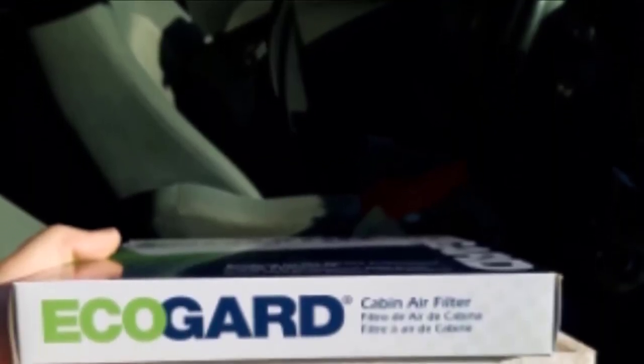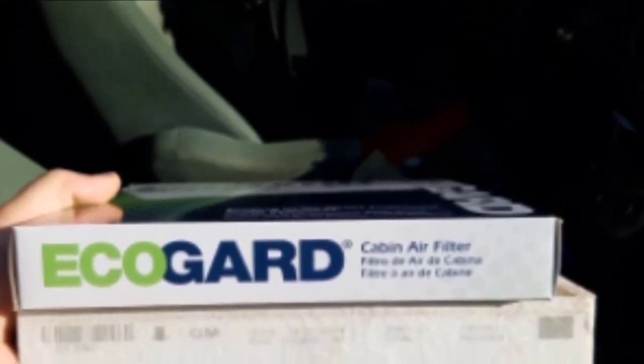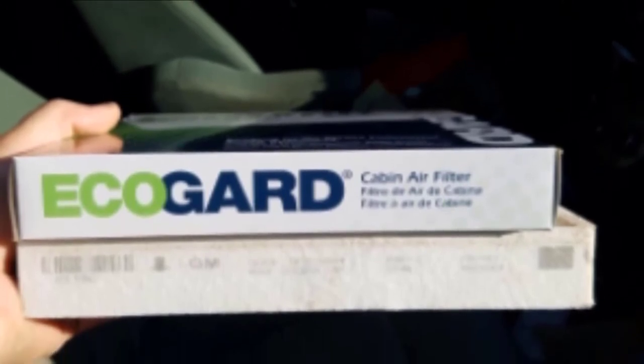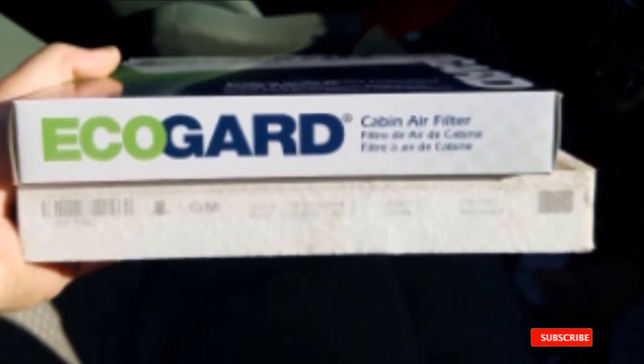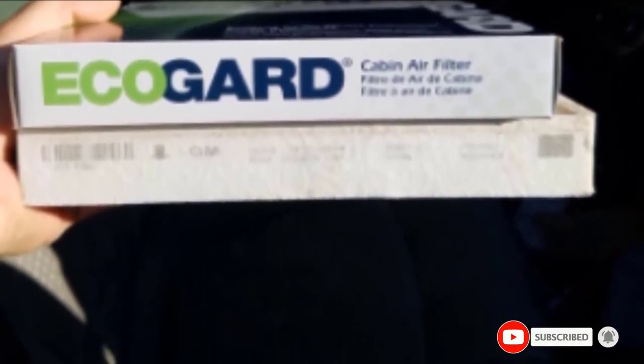Keep in mind, however, that the item might require some modifications. A lot of buyers complain about it being too large to fit the frame, so they have to trim and squeeze the edges. Also, make sure to position it properly — the arrow that indicates the direction might be positioned incorrectly and make the process harder.